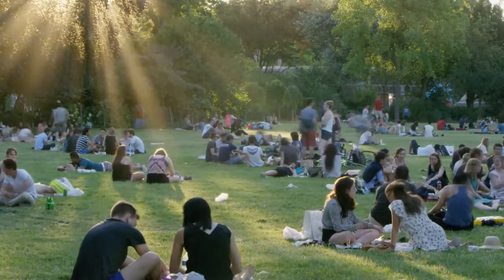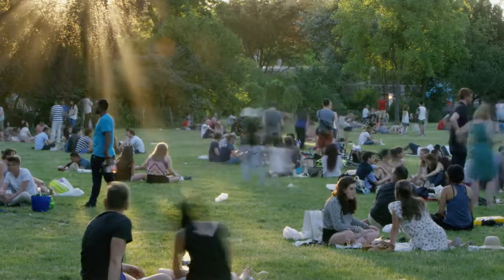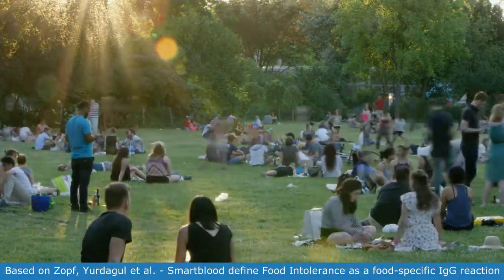Although most of us are able to enjoy our food with no adverse reactions, it is estimated that up to 9 million people in the UK may have a food intolerance. I have food intolerances.